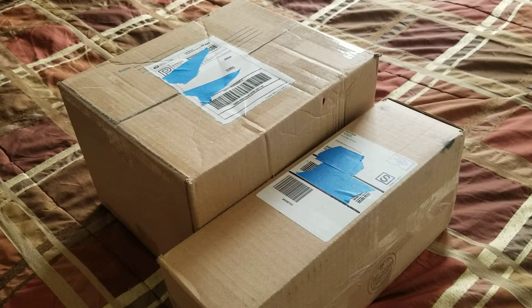Hello everyone, today I have another video. I'll be doing an unboxing video since I'm trying to make more YouTube content on a more regular basis, I thought I'd give videos like this a shot.